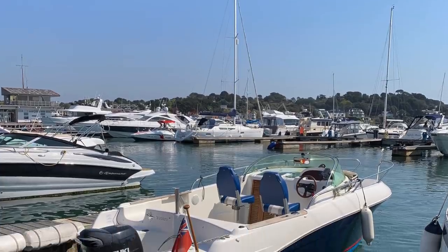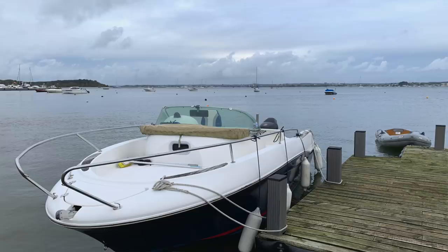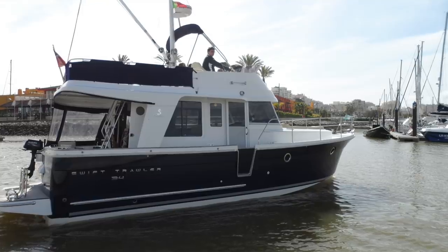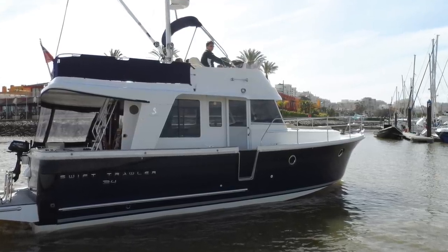What boat do you have? We have a Jeanneau Cap Camarat 6.5 WA with a 140 horsepower Suzuki outboard. She's about 20 years old. We keep her in Poole — absolutely perfect for that area. She'll do about 30-35 knots, perfect for water sports, swimming, lunching, anchoring in the bays around Poole, and she has a shallow enough draft — you can lift the outboard — to get into the depths of Poole Harbour, which is a really wonderful place to keep a boat. My parents have a Beneteau Swift Trawler 34, about 10 years old, kept in Portugal with a single 425 horsepower Cummins diesel engine, and whenever I'm not boating for work, my wife and I try to get out there as often as we can.